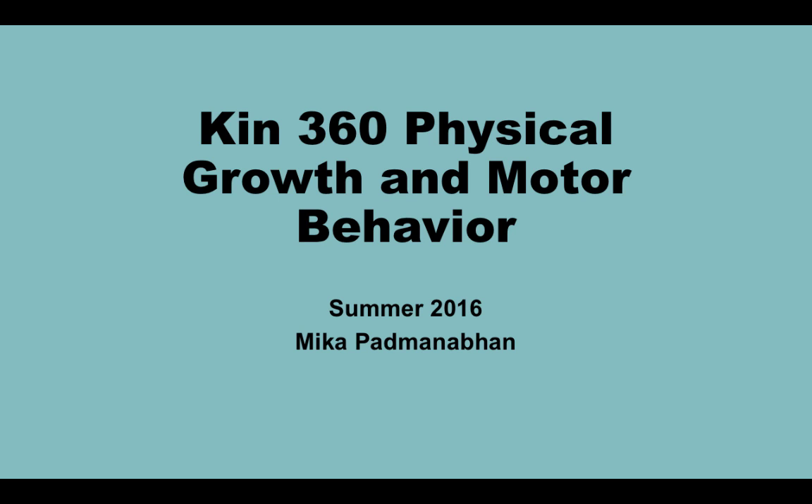Hi. Welcome to the first lecture of KIN 360, Physical Growth and Motor Behavior. My name is Mika Padmanabhan, and I'll be your instructor for the semester. This lecture is just to serve as an overview of how this course is going to go.